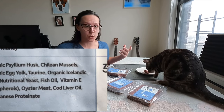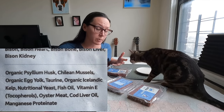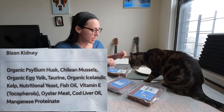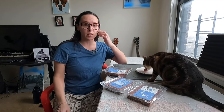Chilean mussels — that's a really great source of manganese since they are not including bison tripe, because that's not a human food grade quality ingredient. They do make their food in USDA kitchens, so they can't use tripe, so they use Chilean mussels instead. Egg yolk is a multivitamin supplement — mainly used for biotin and choline. Added taurine since it is ground. Organic Icelandic kelp provides iodine. Nutritional yeast helps fill in the gaps of B vitamins. Fish oil is necessary to balance the fats. Vitamin E is necessary for cats and also helps preserve the fats. Oyster meat provides a good amount of zinc.